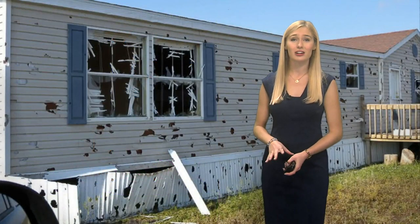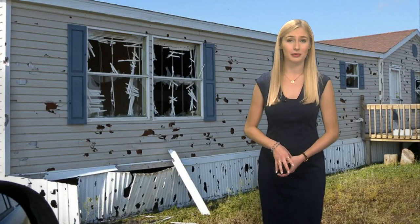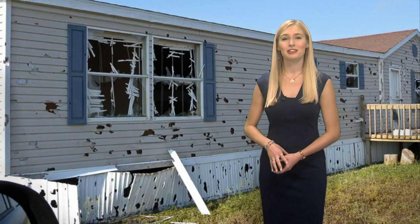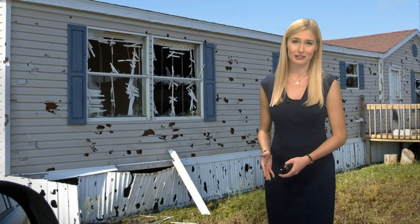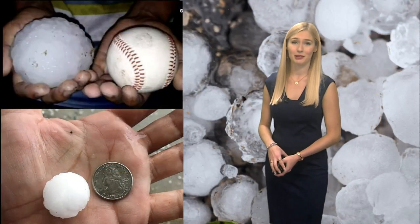Hail can cause a lot of damage to homes, cars, airplanes, and even people and animals too. It can fall very fast depending on its size. Hail from a thunderstorm typically falls anywhere between 25 and 40 miles per hour, and in extreme cases, it can fall at over 100 miles per hour.